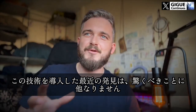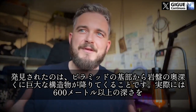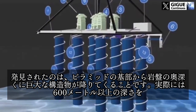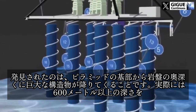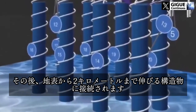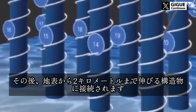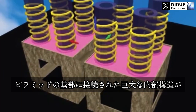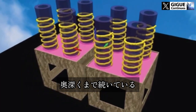The recent findings from deploying this technology are nothing short of mind-blowing. What's been discovered is that there are huge structures coming down from the base of the pyramid deep into the bedrock — in fact over 600 meters deep — which then connect to structures that extend up to two kilometers below the surface of the ground. Massive internal structures connected to the base of the pyramid, extending deep, deep down.